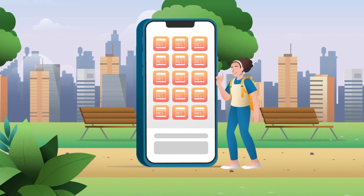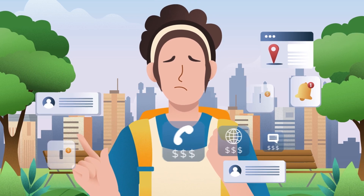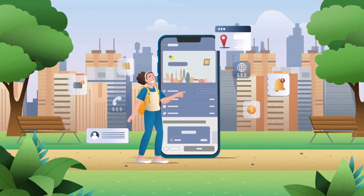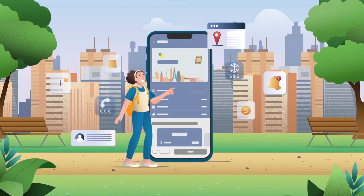First up, price. A daily roaming plan typically costs between $12 to $15 USD per day to continue to access data, calls, and texts abroad. A prepaid eSIM plan from Aerolo starts at just $4.50 for one gigabyte of data for an entire week.